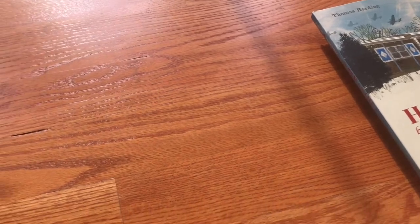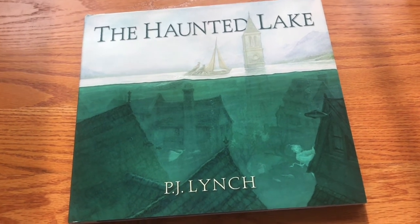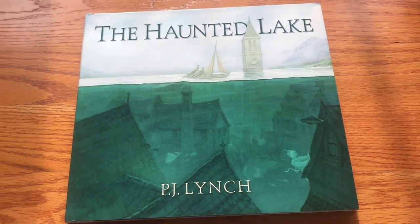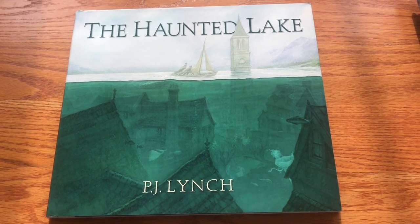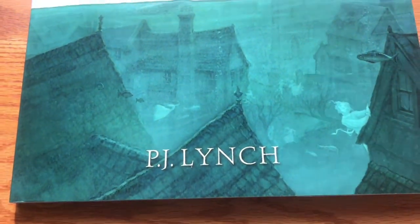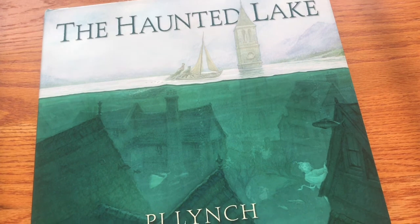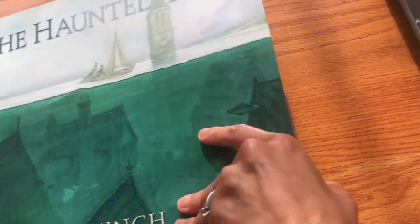I'll add this to my Holocaust book list. PJ Lynch — he's like one of my favorites. The Haunted Lake. He wrote and illustrated the story of The Boy Who Fell Off the Mayflower, and that's when I met him at a Candlewick Press event. He's Irish and just has the most beautiful illustration style. This lake looks like there is a city underneath — maybe flooded because of a dam being built or something else. It looks intriguing.